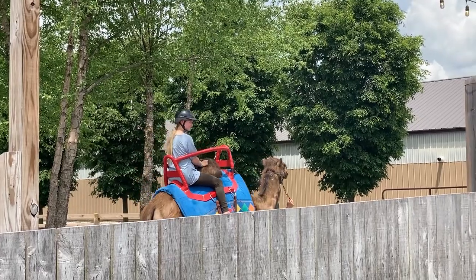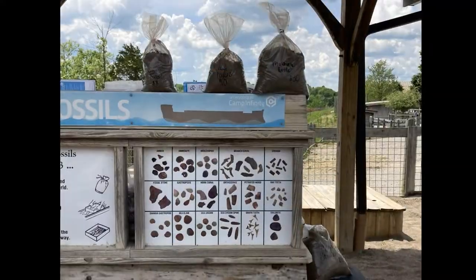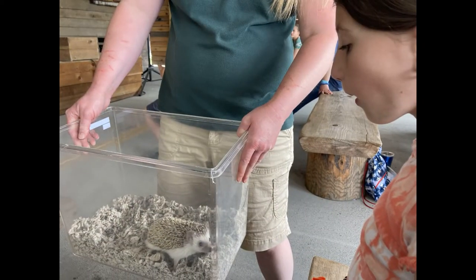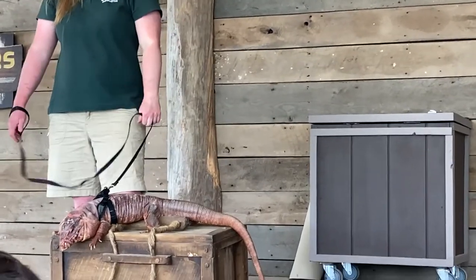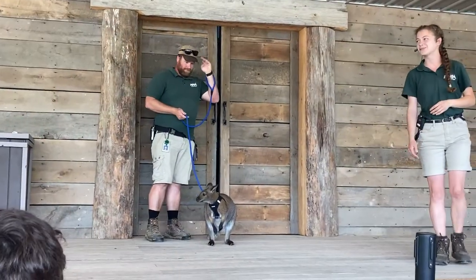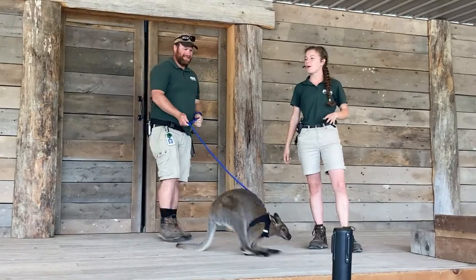You can even take a ride on a camel. I found a waterfall where kids can hunt for fossils. There are animal shows and kids can get up close and personal with the critters. I saw a hedgehog, a red-cheeked taku, and a wallaby. Which animal is your favorite? My favorite animal that I saw was a wallaby.